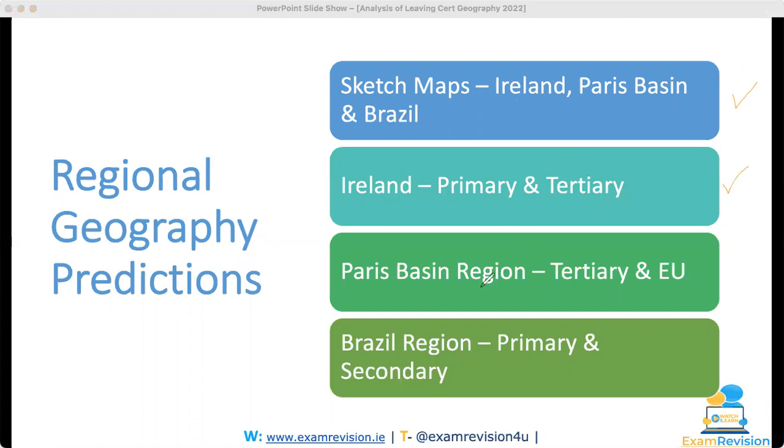For a European region, I was tipping the Paris Basin and tertiary activities — the EU and tertiary came up. So that's three out of four so far. For the subcontinental and continental region — Brazil — I said to know primary and secondary activities, and secondary came up. So four out of four predictions for regional geography all came up on the exam. I was delighted and I hope lots of you learned those essays and were able to use them on the day.